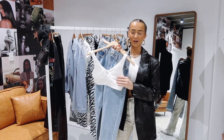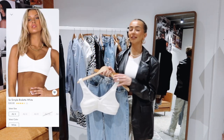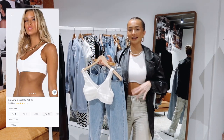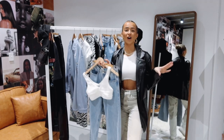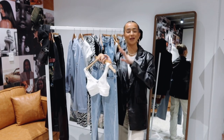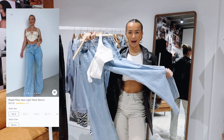For the second look, we have a white bralette with the maple flare jean. I absolutely love wearing tiny little bralettes with big baggy jeans or big baggy trousers. If I'm going to wear a tight top, I love having the bottom half be really baggy and oversized — think oversized jeans or baggy pants. It's so flattering on so many different shapes and body sizes.